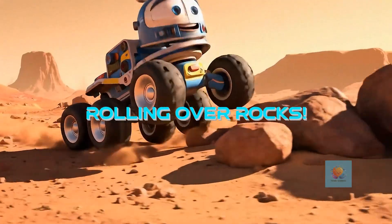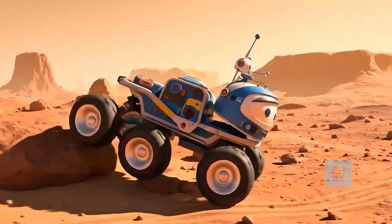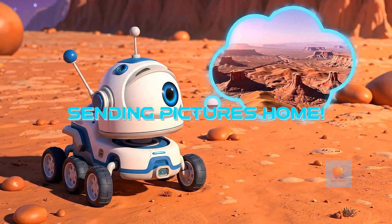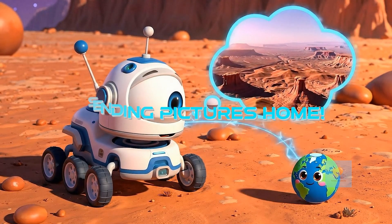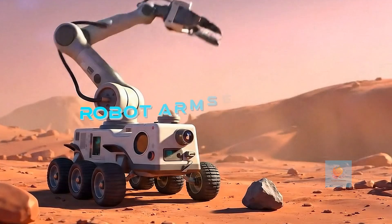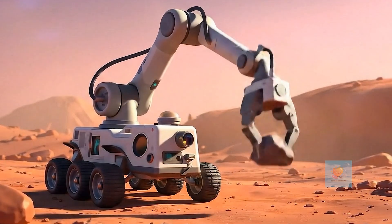Rovers have super strong wheels that help them roll over bumpy rocks and soft sand — nothing stops them. They have special cameras that take amazing pictures of everything they see and send them back to us on Earth. Rovers also have robot arms to pick up rocks and dust, helping us learn what Mars is made of.